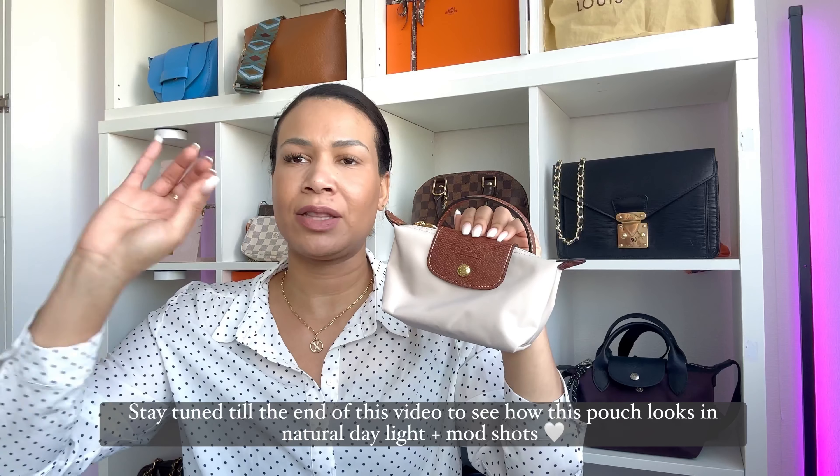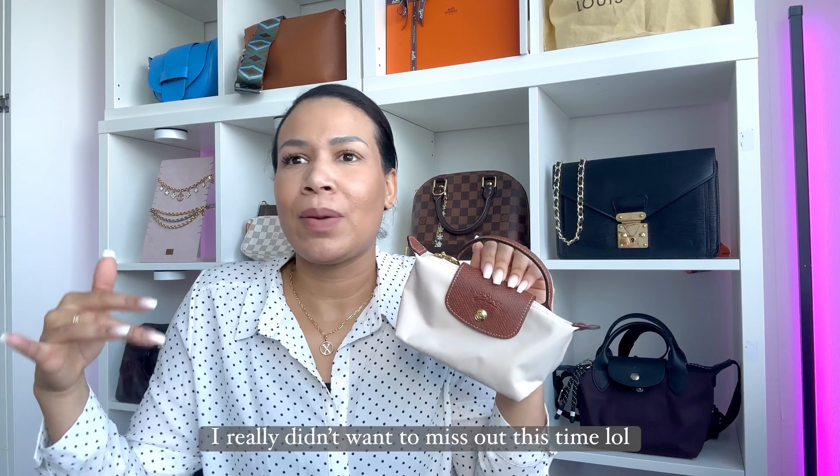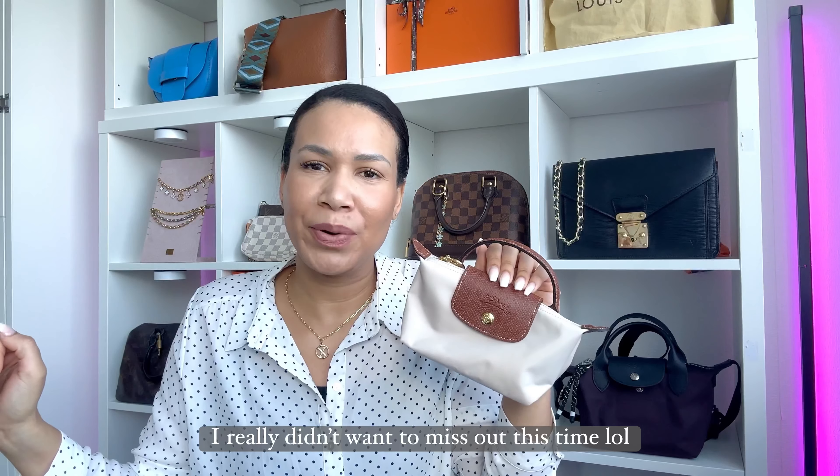Even the official Longchamp websites here in the Netherlands had it sold out, so I was so happy they brought this color back. It was already available on the US website at the end of December, but became available here in the Netherlands at the beginning of January. I initially ordered it right when it went live, but I wasn't even here at the time. Usually regular shipping takes about a week, so I thought the package would be waiting for me — but they were super fast and had already returned the shipment by the time I got back.